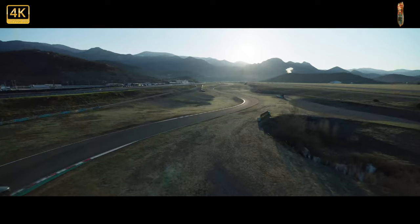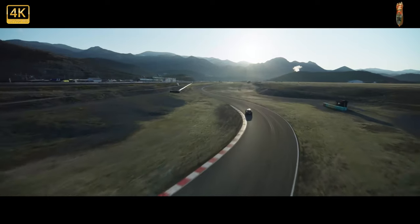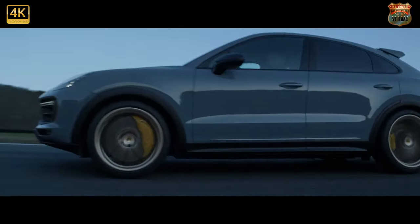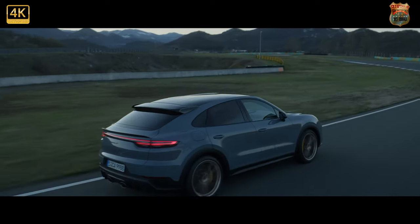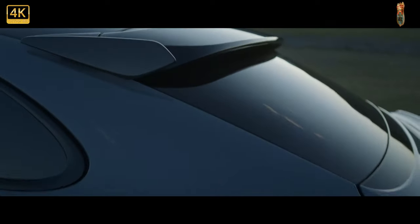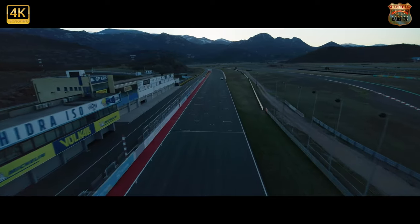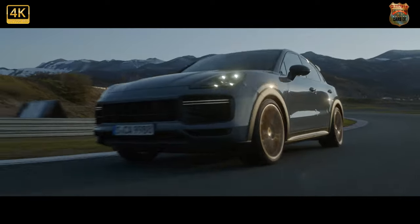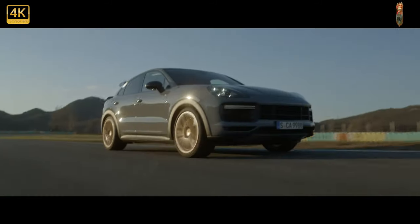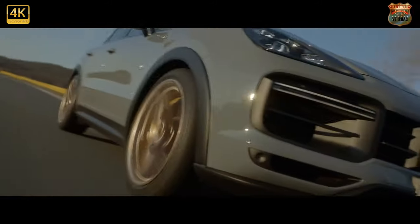Should Porsche's new Cayenne Turbo GT appear in your deck of Top Trumps? Chances are it will stand a strong chance against whatever cards your opponents are holding. 631 brake horsepower and 627 pound-feet — an additional 89 brake horsepower and 69 pound-feet over a Cayenne Turbo Coupé — are a super saloon-rivalling set of numbers, as is the 3.3-second zero to 62mph time, six tenths quicker than a Turbo, the 189mph top speed, and a Nürburgring Nordschleife lap of 7 minutes 38.9 seconds.